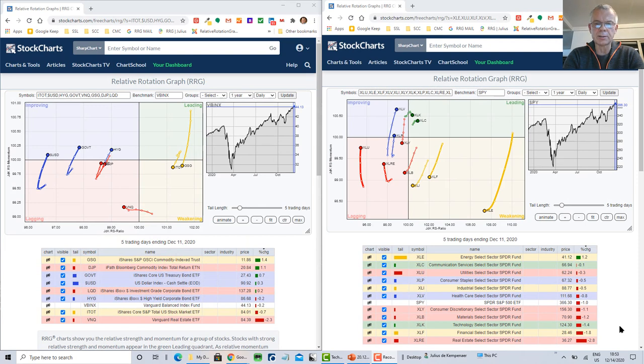As usual, we'll look at the rotation of asset classes and sectors first. On the left-hand side, the asset classes are ranked in performance order. Last week — the five days ending Friday December 11 — was a good week for commodities at 1.14% and 1.1%. The benchmark VBINX was down 20 basis points, with the stock market down 70 basis points and bonds up 70. Real estate stands out negatively, down 2.3%, continuing to move further into the lagging quadrant.